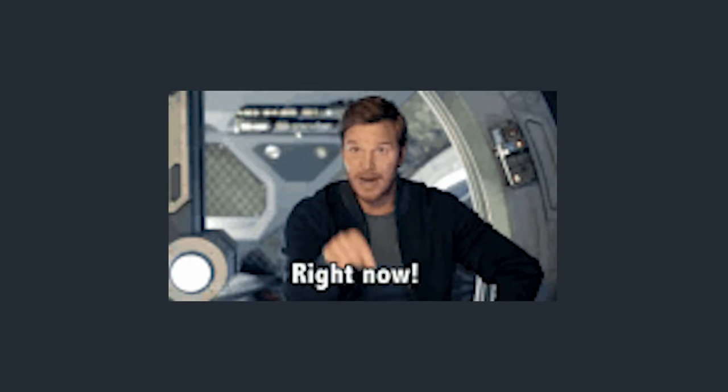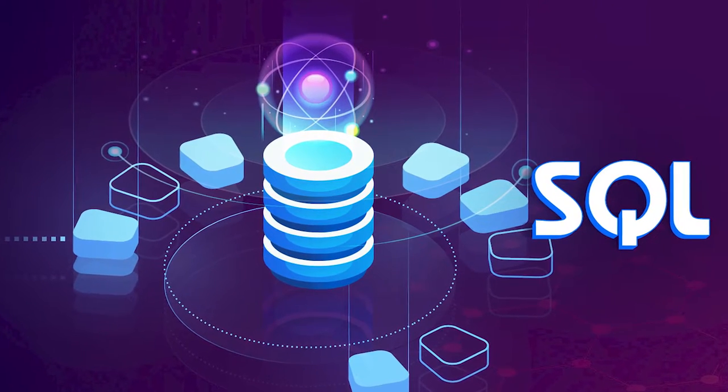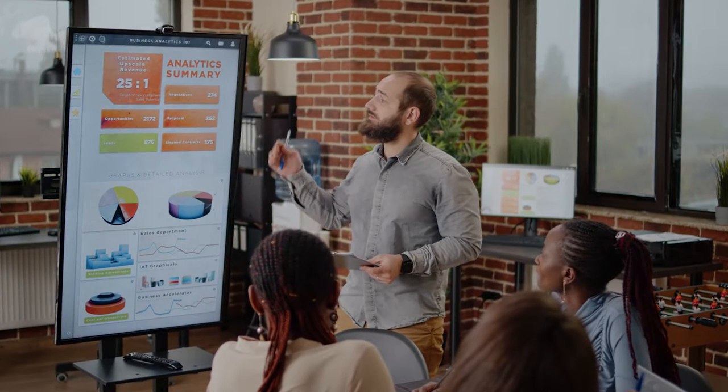In today's video, we're going to discuss the 6 most suitable programming languages for finance and fintech. SQL, or Structured Query Language for short, is one of the most robust tools for financial analysis today.